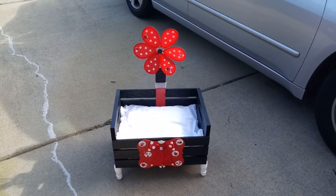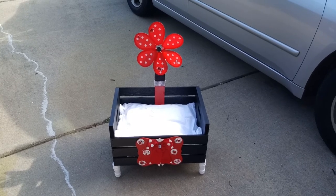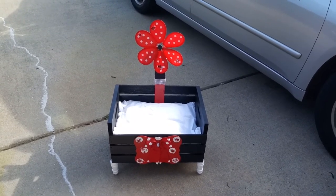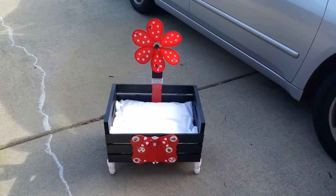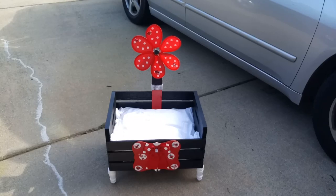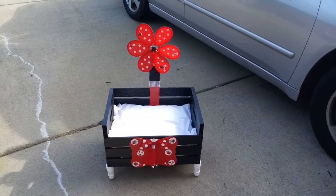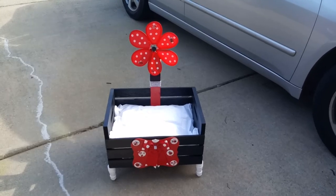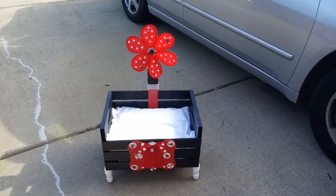I finally finished the pinwheel red, white, and black ladybug pet bed. This one gave me a fit, but I love the way the pinwheel moves at the top. Hopefully a good wind will come by while I'm recording, but it was really spinning a little while ago.